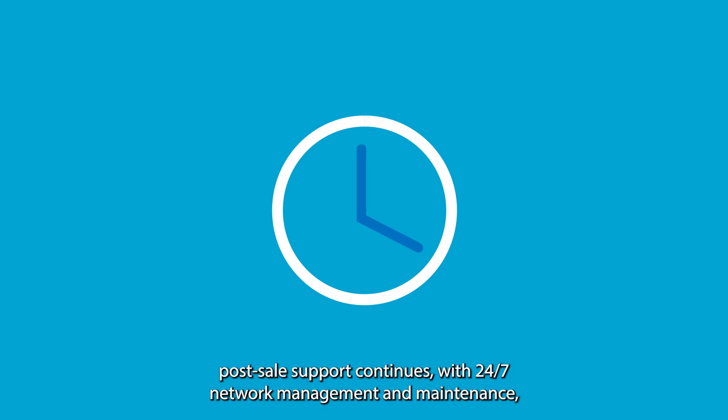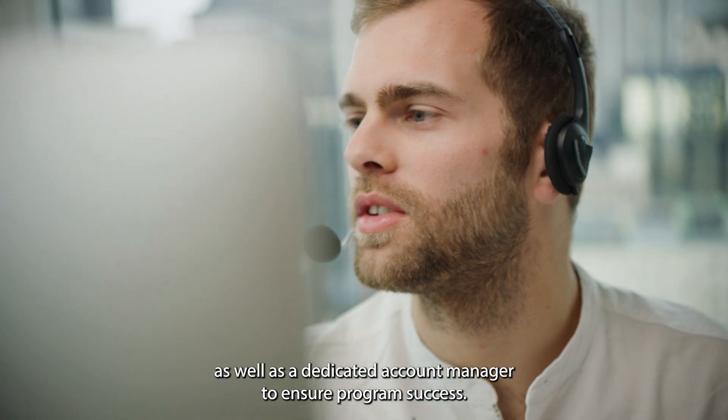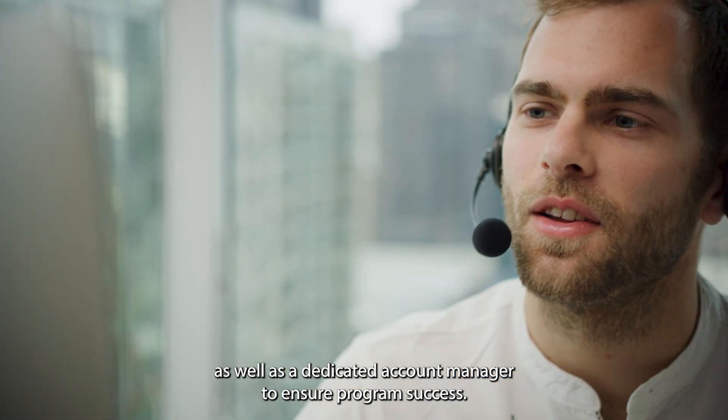And once installed, post-sale support continues with 24/7 network management and maintenance, as well as a dedicated account manager to ensure program success.